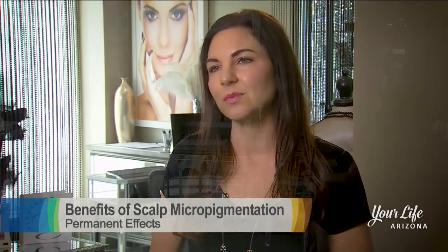You also have to be careful with pigments. If it is not a good brand of pigments, you have a problem with it changing color over time. With Scalp Aesthetics, you don't need to worry about that.